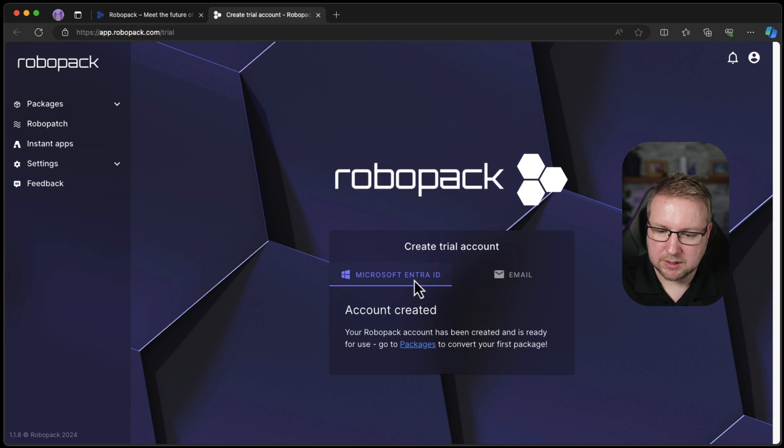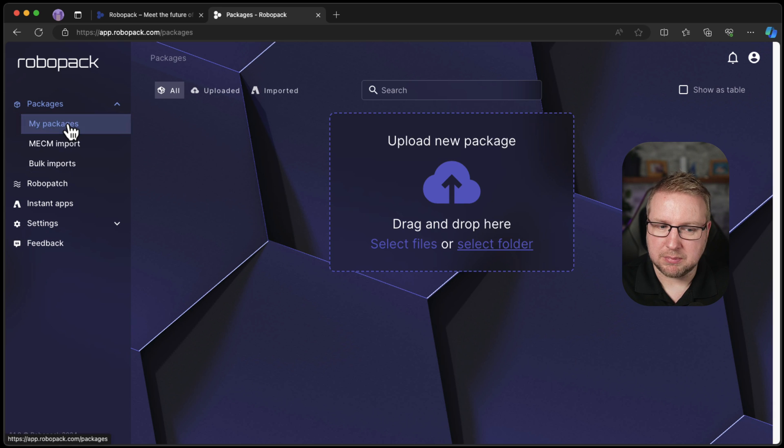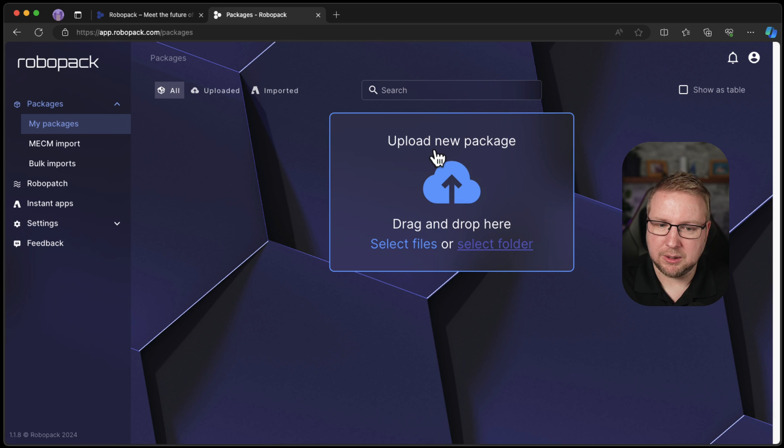Your account has been created and it's ready to use — go to packages to convert your first package. 'Convert' — interesting. I think packages — my packages — and I can upload a new package. Interesting. MECM import and bulk imports as well.